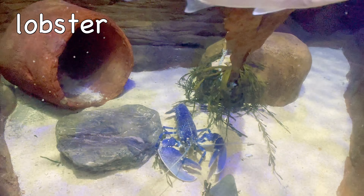Hammerhead shark. Female hammerhead sharks give birth to live pups and can have between 6 to 50 pups at a time.